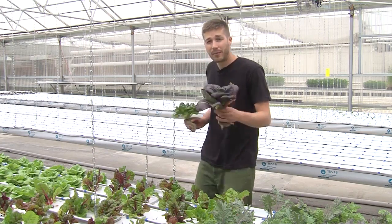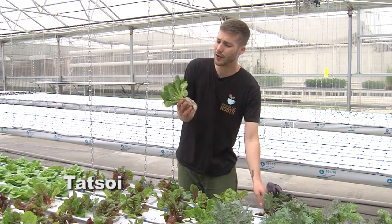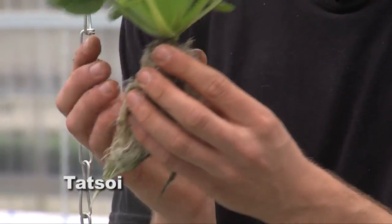A relative of bok choy is tatsoi. Tatsoi is similar, except instead of a large base you have a lot more fine leaves.